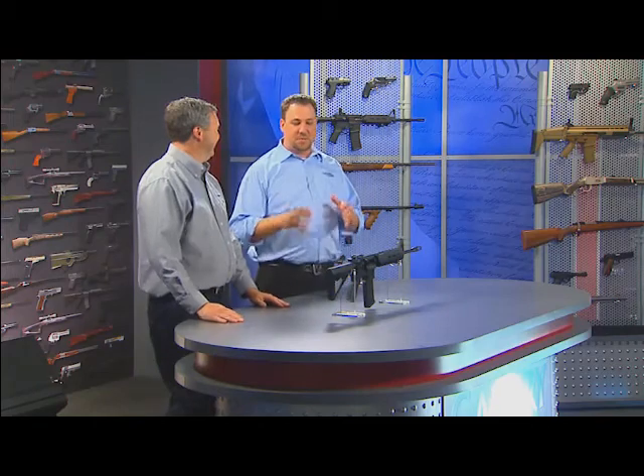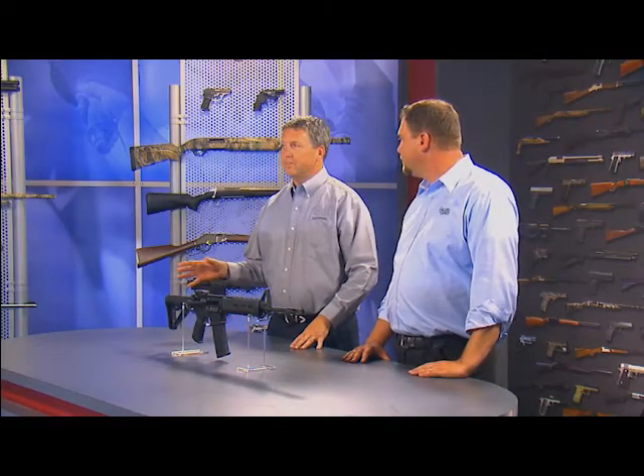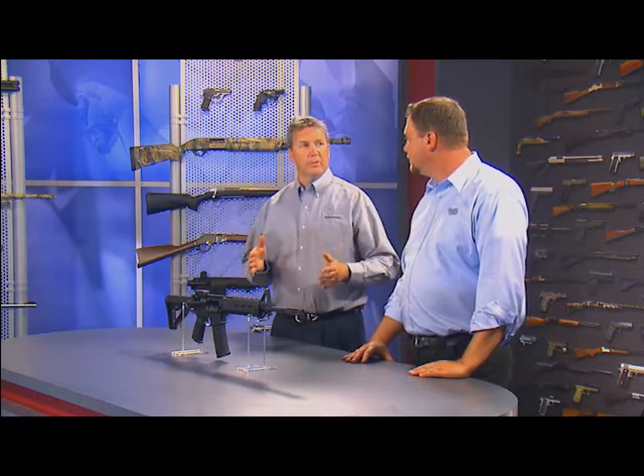Smith & Wesson is best known for their revolvers and their pistols, and a lot of people at home may not realize they offer an extensive line of rifles. They actually made rifles as far back as World War II as part of the war effort, but then discontinued it shortly after the war to focus back on the short guns.